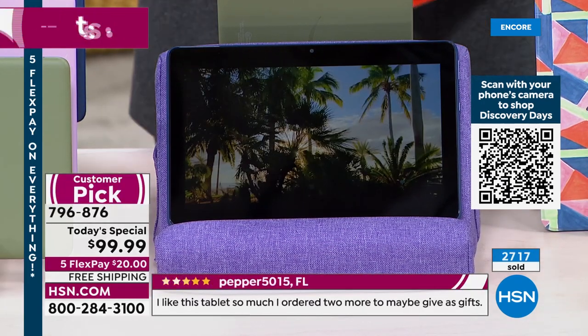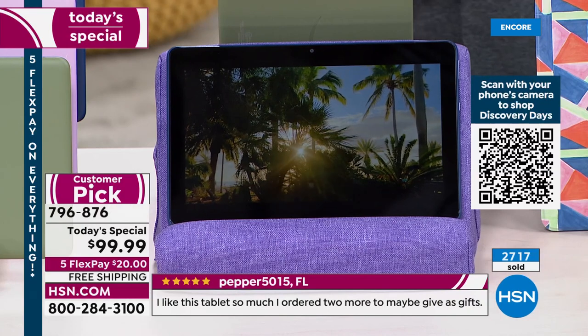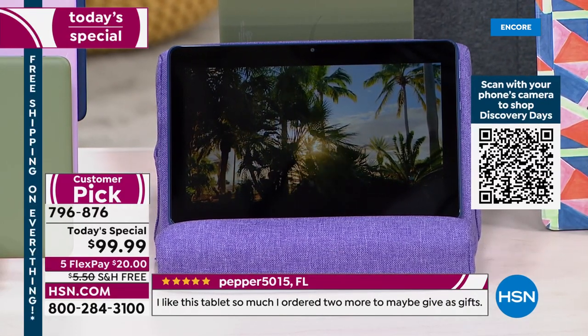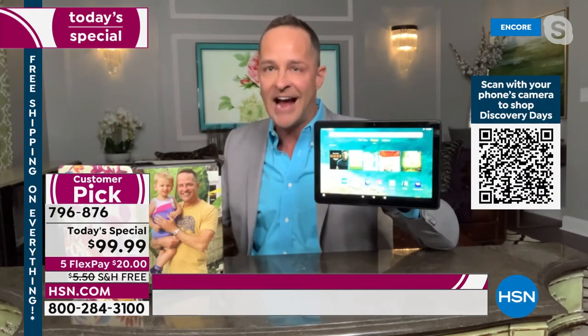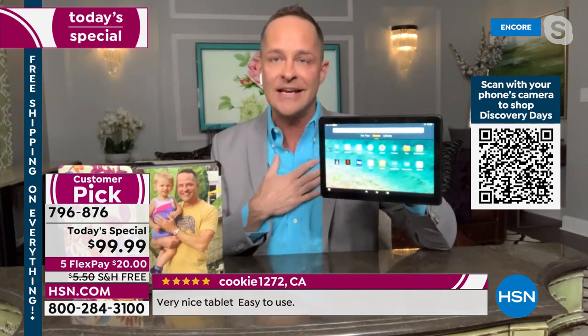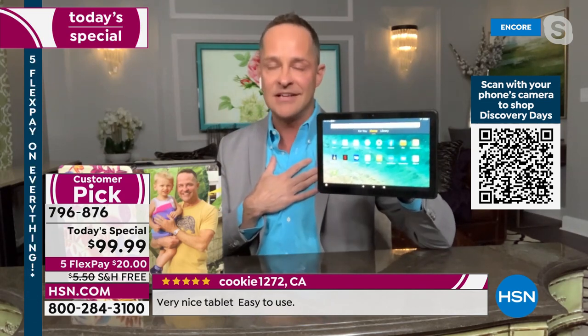It also has an expandable memory card slot up to a terabyte — this is the tablet that actually grows with you. It's literally the single highest quality screen I have ever presented on air, and I've been selling tablets as long as tablets have been around.